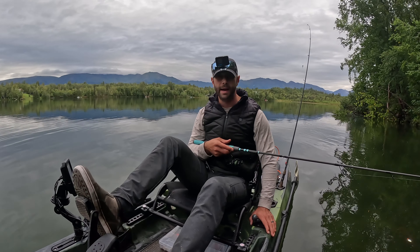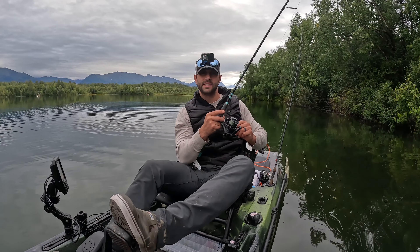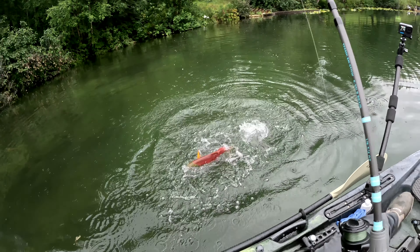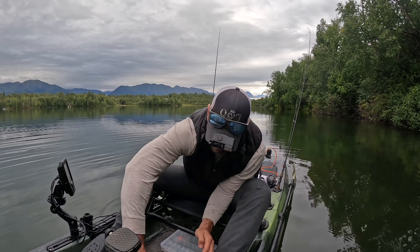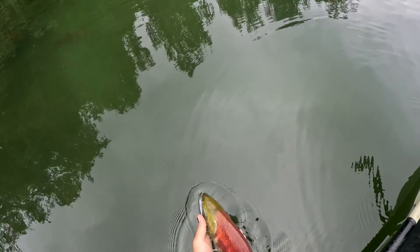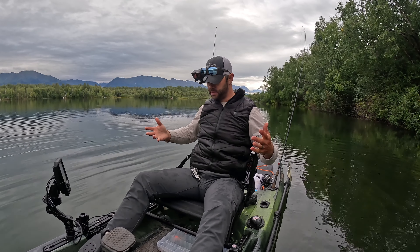I might have to bail on this lake or go deeper. I don't understand why these things are biting. Just so you all know, I do have a net. Alright, I gotta get out of this lake. There she is — go back. Please stop biting. I'm going deeper, this is ridiculous — I cannot be catching those.